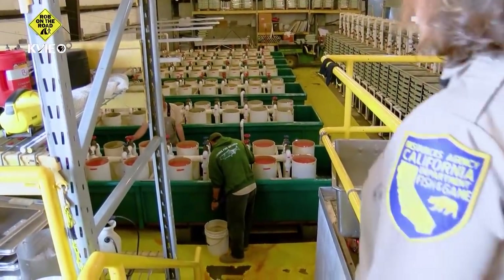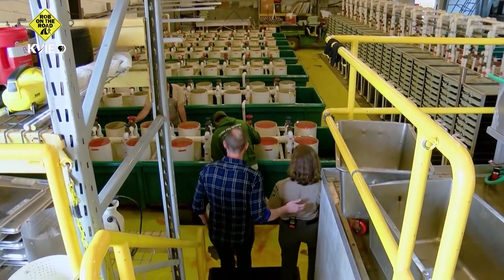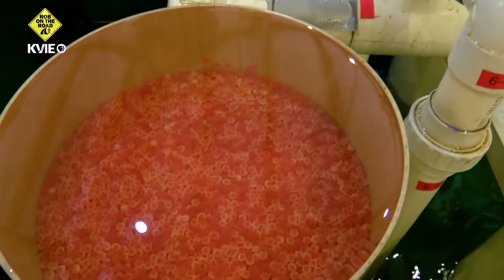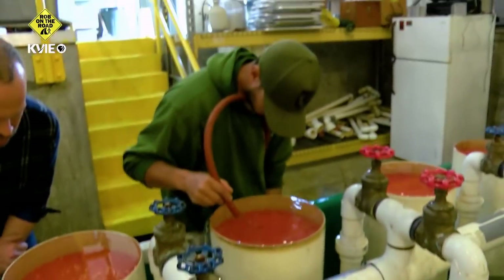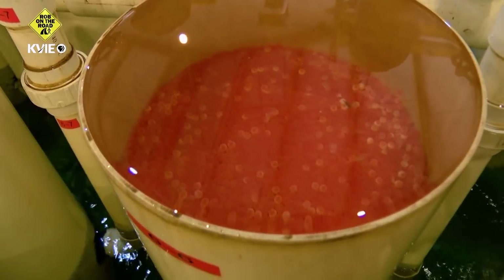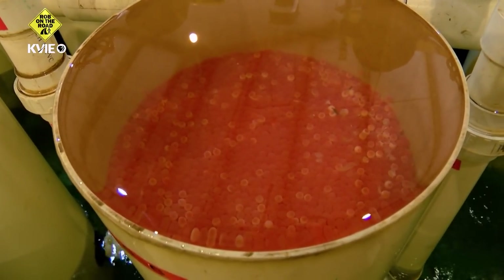We're going to go downstairs to where the eggs are being incubated. Once they've been rinsed off and they're fertilized and growing, they're going to be put into these jars. They're so full! We put the eggs from a lot of different fish in here, about 70,000 eggs in each jar. Each jar has American River water upwelling from the bottom, spilling out the top, so that they've got a constant circulation of water moving over them, keeping oxygen flowing over them so that they can incubate and grow.